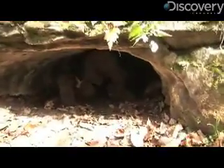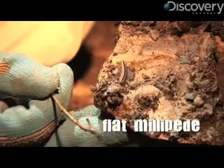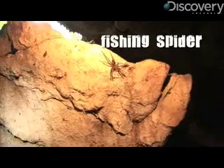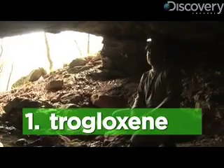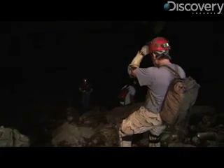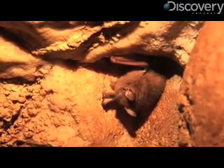So what kind of animals might you find right here at the mouth of the cave? A lot of the animals you'll find here are similar to what you'll find on the surface. Further inside, cave critters fall into three categories. A troglosine is an animal that you'll sometimes find in an entrance like this, but it's an animal that has to come out of the cave for part of its life.